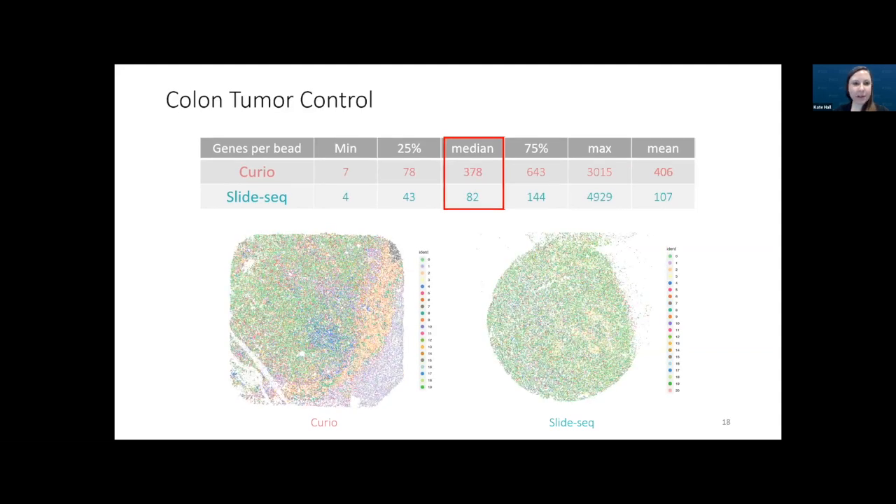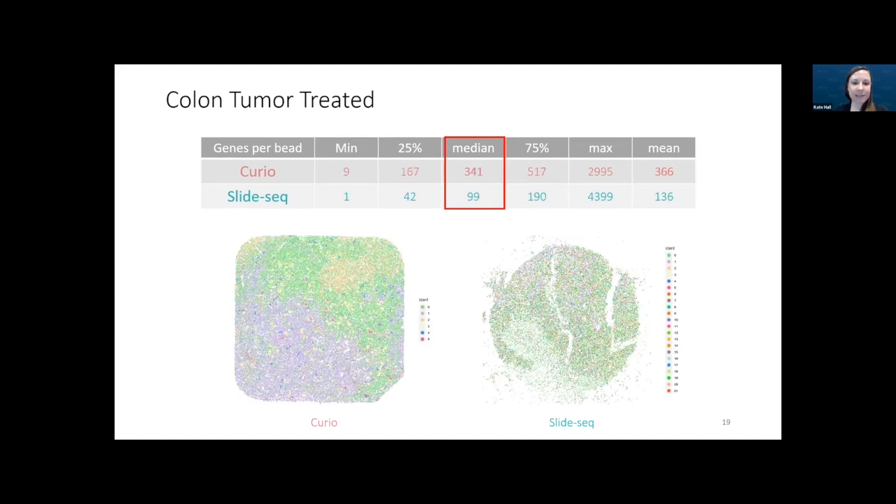For the tumor control sample, the spatial pattern is much more defined with Curio. And for the tumor treated sample, the same story. We were really excited when we saw how improved these results were on this first pass of analysis compared to SlideSeq.